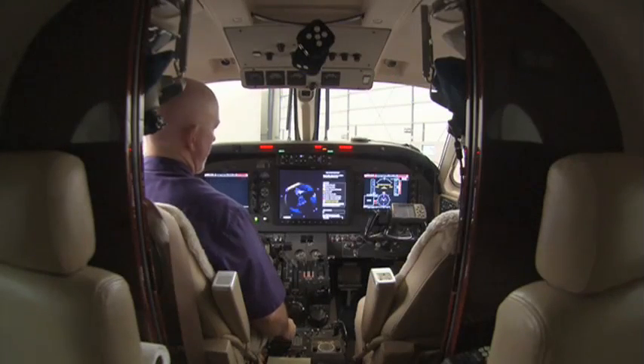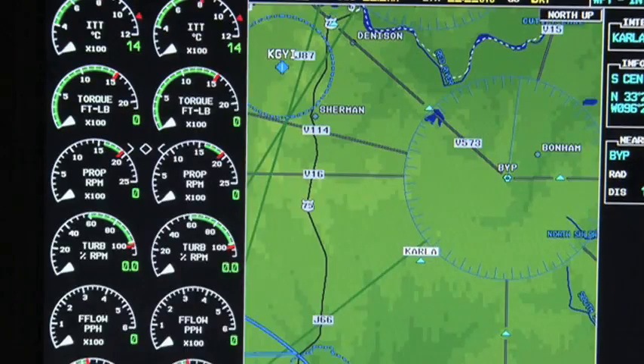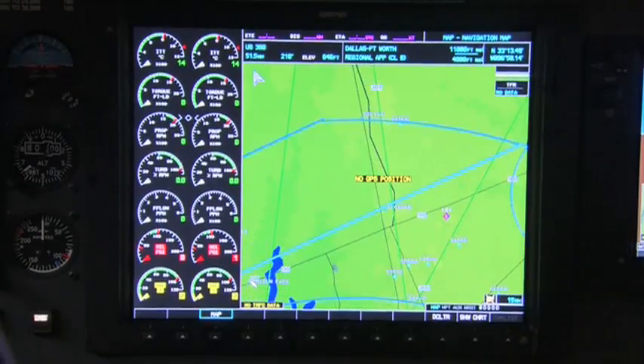The first time you turn it on, you're in awe. It's like Christmas time for the kids — the first time you plug in a Christmas tree, and you're sitting up there in amazement. The panel is absolutely beautiful. It looks like it was factory installed.